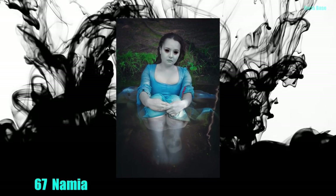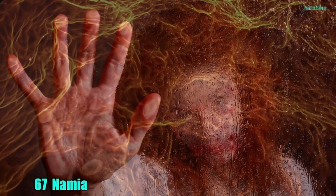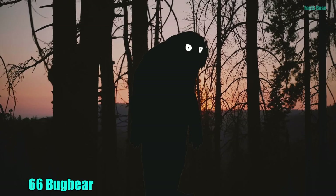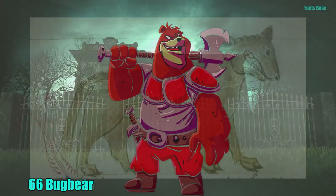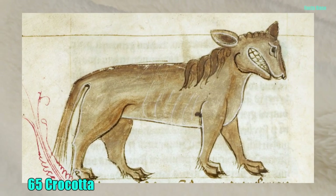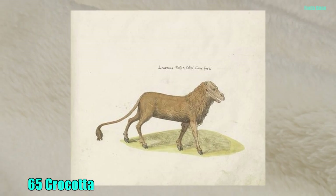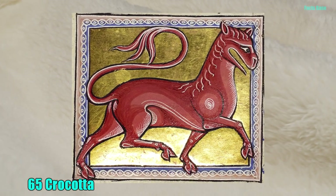67. And here's yet another child-eating demon, namely Lamia, who killed every child she could find after her own children were taken from her. 66. A bugbear is a type of hobgoblin who exists solely to frighten naughty children. 65. Often linked to the real-life hyena, the Krakata is a mythical dog-wolf said to be a deadly enemy of both humans and dogs.